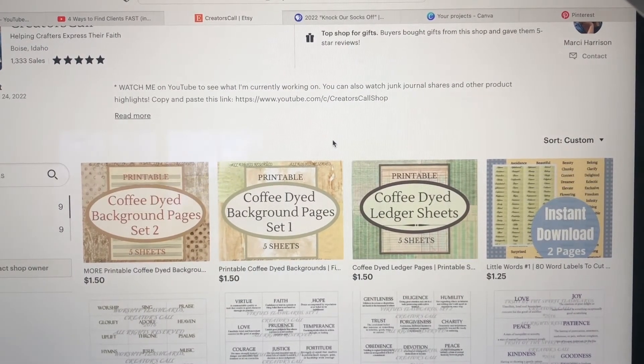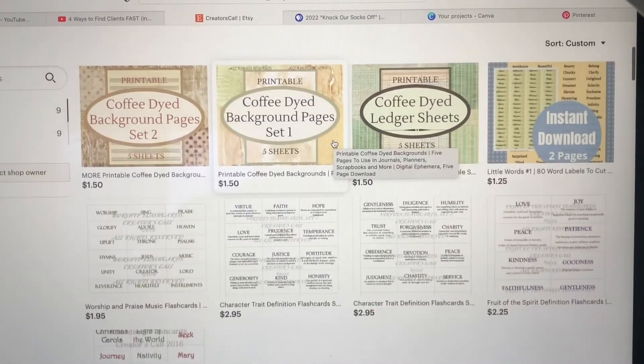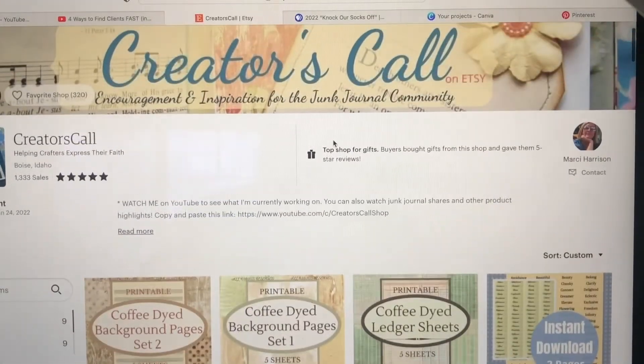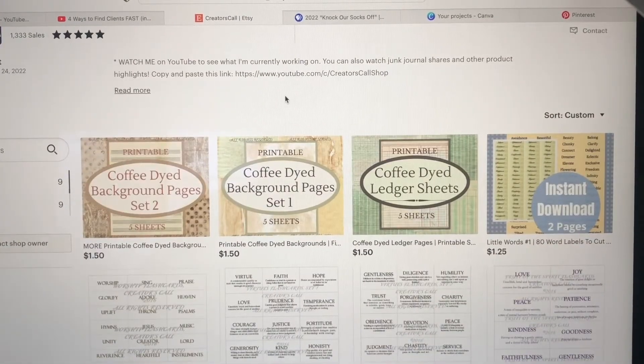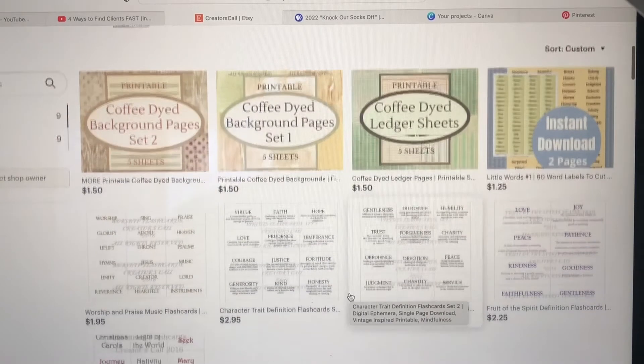I've also been learning how to save some of these things in Google Docs and learning how to use my MacBook Pages program. A lot of learning has been going on, but I'm going to continue working on adding more printables. I have linens I'd like to scan in, other papers, and some ephemera and things from our family that I've been wanting to scan in.